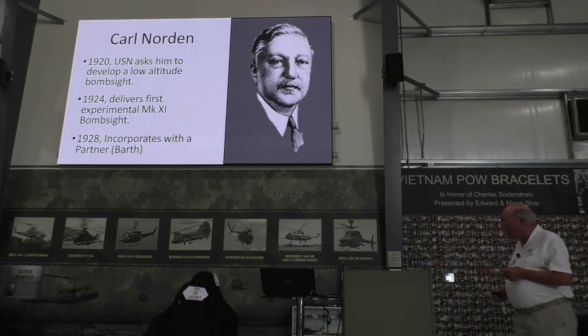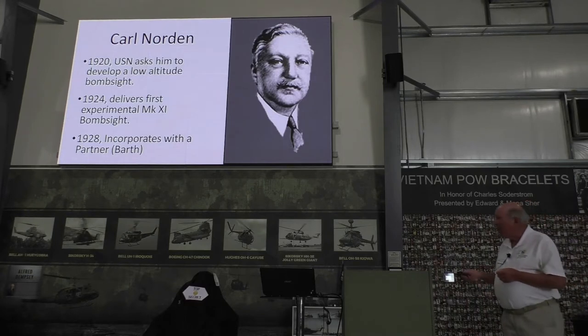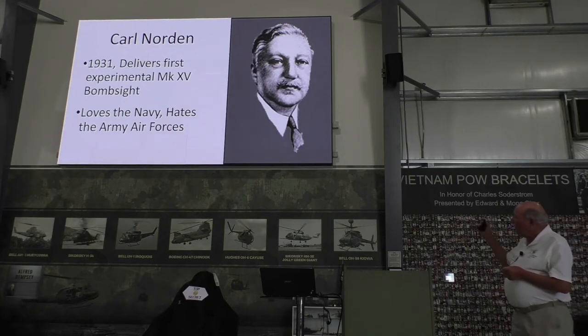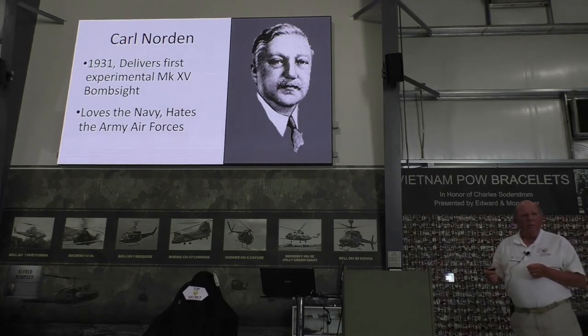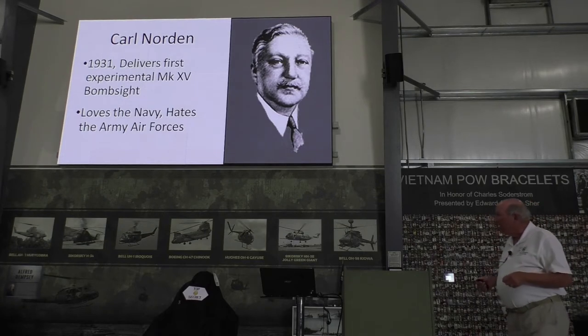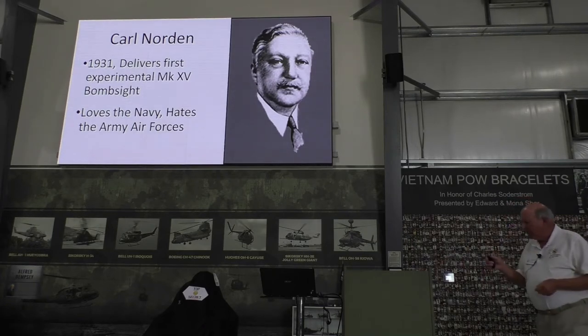He delivered the first bombsight in 1924. In 1928, because Carl Norden wasn't much of a businessman, the Navy suggested he partner up with someone who was, and they arranged for him to meet his business partner. He and Sperry didn't get along too well, as they were both mechanical geniuses. He came to love the Navy and hate the Army Air Forces — I couldn't really determine why, but I came across one passage saying he tried to get them interested in unmanned aerial vehicles and they treated him like a crackpot. Talk about being ahead of your time.